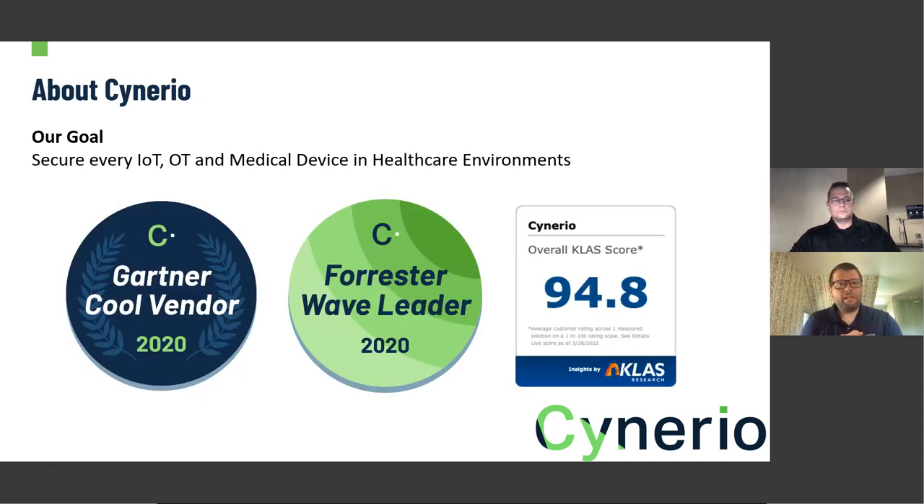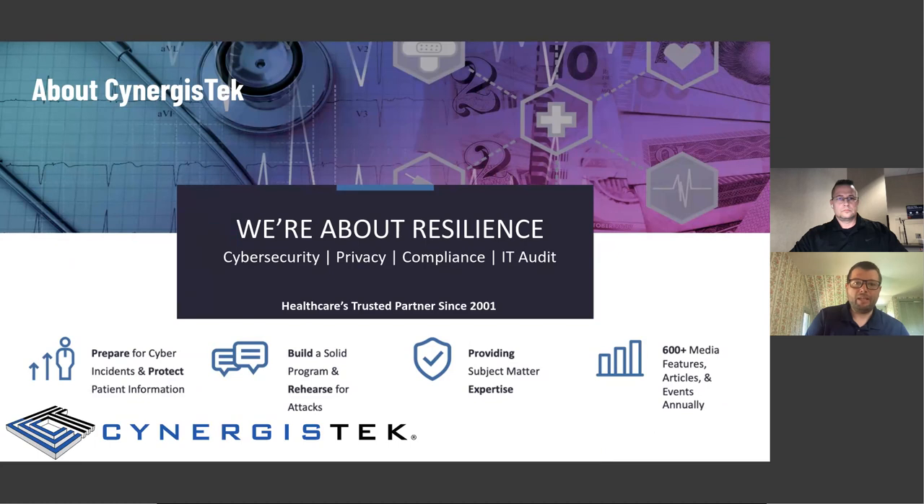A little bit about Scenario before we start. Scenario was founded in 2018 with a straightforward goal: to secure every IoT, OT, and medical device in healthcare environments. In 2020, we were identified as a Forrester Wave leader and a Gartner leader as well, and have recently started to get recognition from customers in class reports where we routinely score over 95%. Many thanks to our customers who provide those reports. And John, if you want to provide a little bit of information about Synergist Tech.